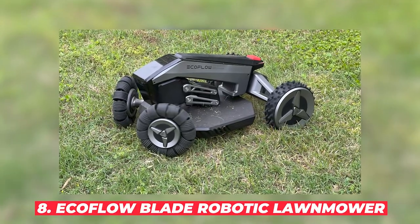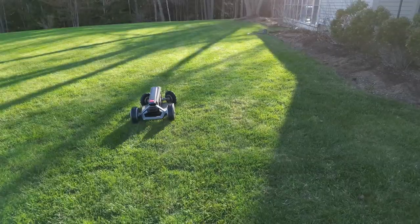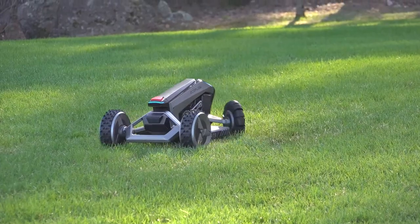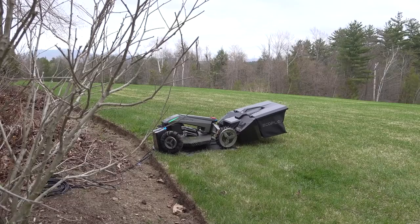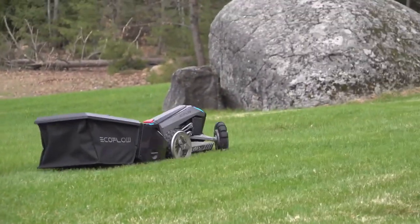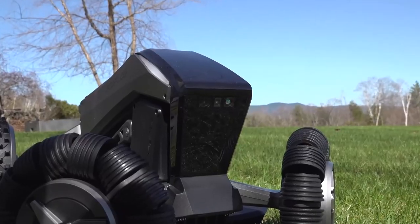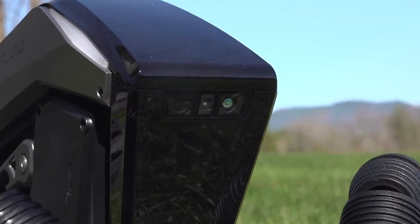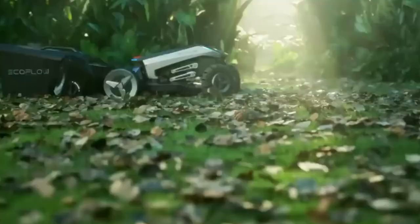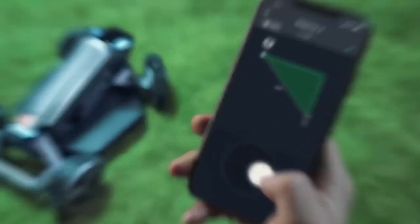#8: EcoFlow Blade Robotic Lawnmower. Ever wished your lawnmower could do the job while you kick back with a cold drink? The EcoFlow Blade Robotic Lawnmower has got you covered. This smart mower uses optical sensors, LIDAR, and GPS to scan your lawn, identify obstacles, and plot the optimal mowing path — no more missed spots or accidental flowerbed invasions. With the additional Yard Sweeper kit, it can even clean up leaves and debris, and you can control everything from your smartphone.